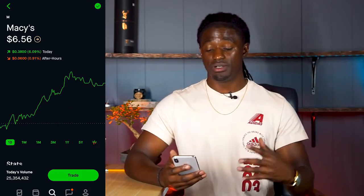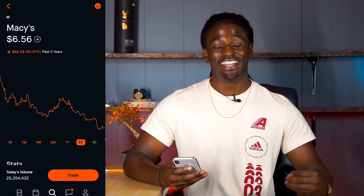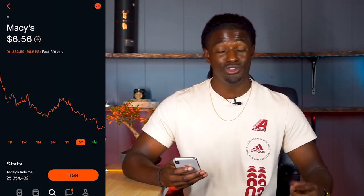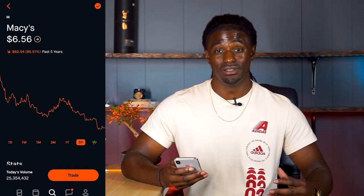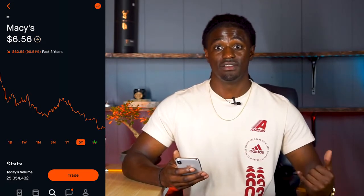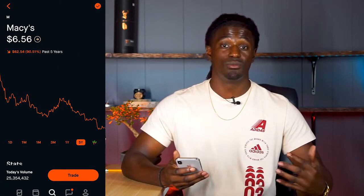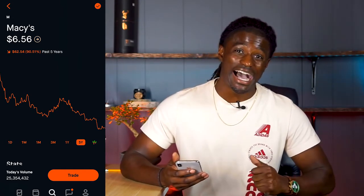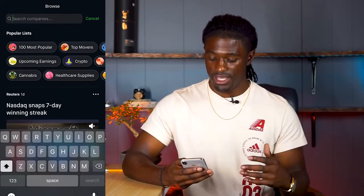Let me pull up Macy's and these other companies in Robinhood so I can show you exactly what I'm talking about. Here we are in Robinhood with Macy's pulled up. If we look at the five-year chart, they are down 90% over the last five years. Yes, that dividend yield is high, but are you willing to invest into Macy's down 90%? If you think Macy's is going to bounce back, go ahead — but with the way online shopping is going, I don't see Macy's recovering anytime soon unless they do something super special.